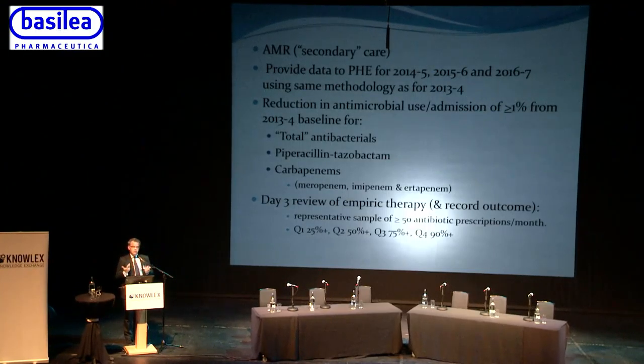To demonstrate the day-three review, you need to look at at least 50 antibiotic prescriptions — for example, a patient on both cefuroxime and metronidazole counts as two prescriptions. The quarterly milestones are: 25% in Q1, 50% in Q2, 75% in Q3, and 90% in Q4. Each of the four components accounts for about a quarter of the money — for a trust the size of Leeds Teaching Hospitals, the CQUIN is potentially worth over a million pounds.